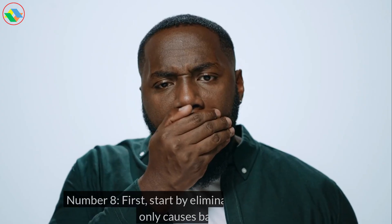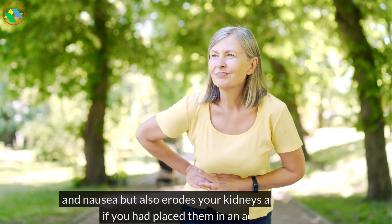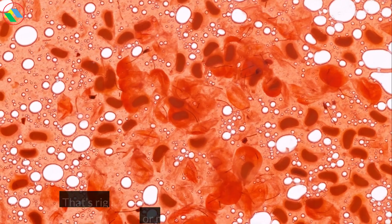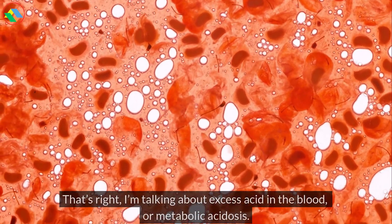Number 8. First, start by eliminating a toxin that not only causes bad breath and nausea but also erodes your kidneys and bones as if you had placed them in an acid bath. That's right, I'm talking about excess acid in the blood, or metabolic acidosis.